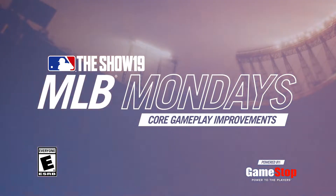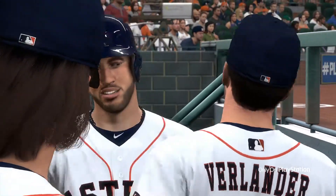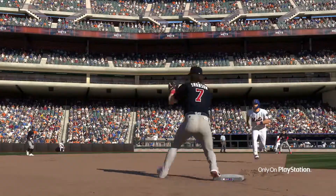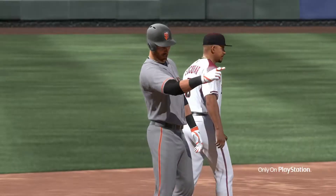Hi everyone, welcome to MLB The Show Mondays, powered by GameStop. For MLB The Show 19, one of the areas of focus was defensive efficiency, defensive intelligence, and making hitting more fun and rewarding than ever.